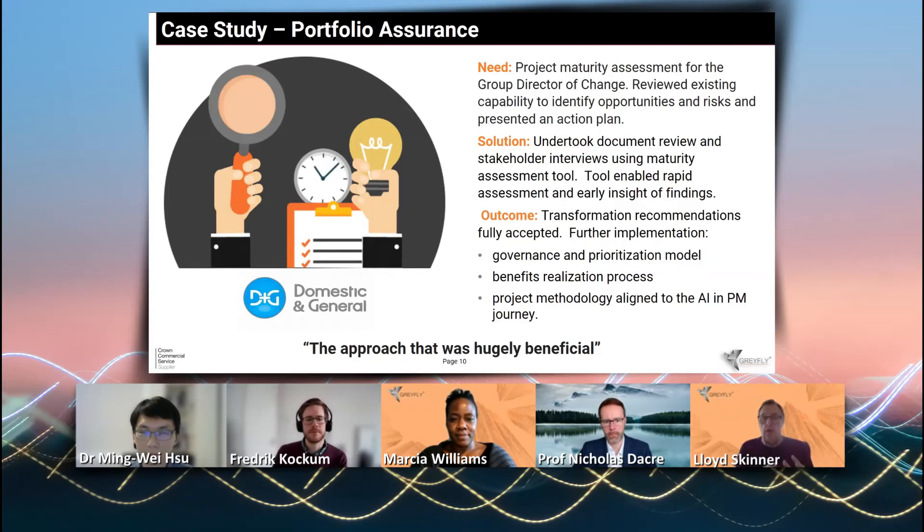For those who've got any product background, it's about creating a product that you can test with the marketplace. And we basically created a product which benchmarks a client's project maturity.